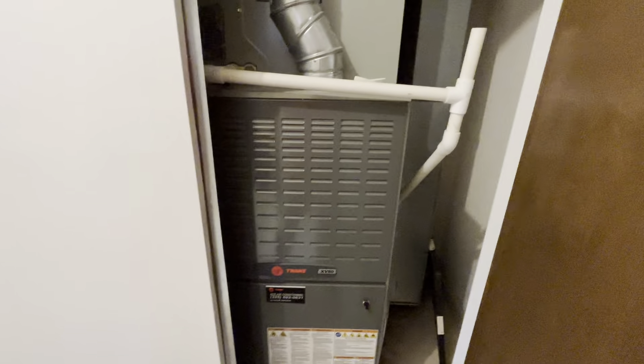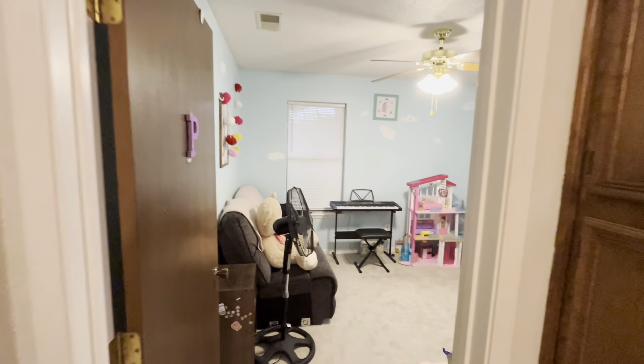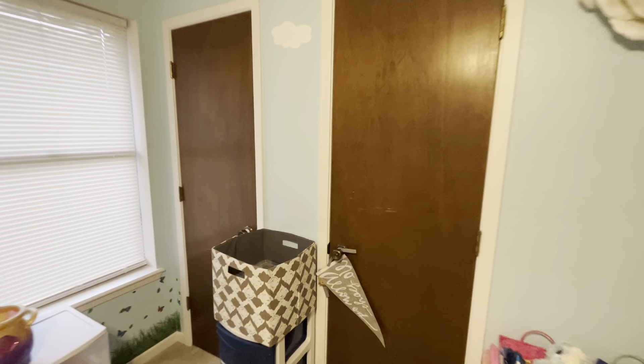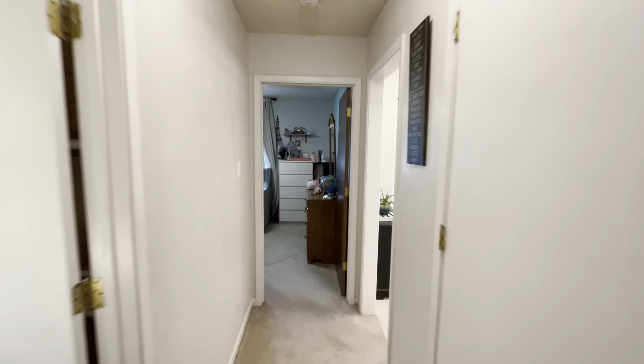The furnace is in here — it's a newer gas unit, that's nice. The water heater behind this door also looks fairly new, so that's good. The AC is kicking in this house; it's a little chilly in here. Back bedroom — another double closet, lots of good space.